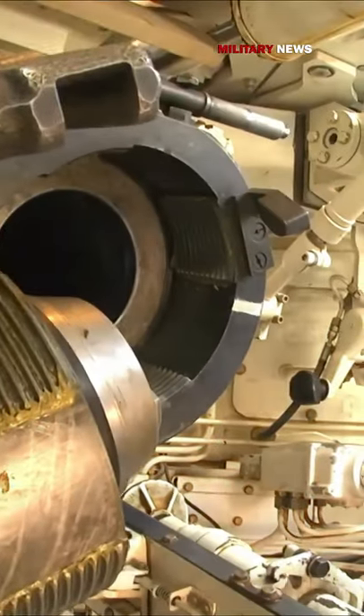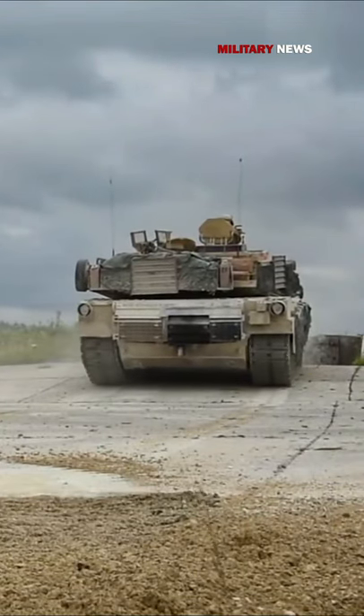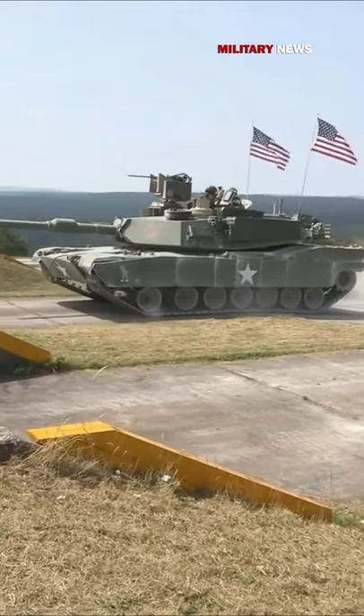The tank can store 42 rounds of 120-millimeter, 11,400 rounds of 7.62-millimeter, 900 rounds of .50-caliber ammunition, 32 screening grenades, and 210 rounds of 5.56-millimeter ammo.